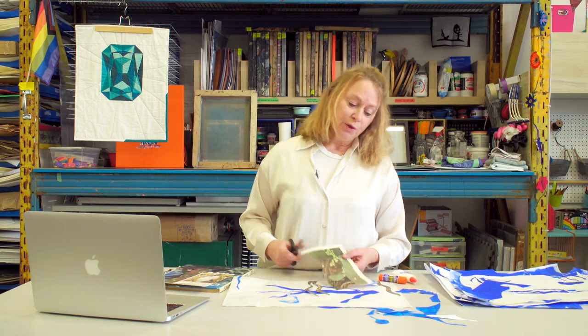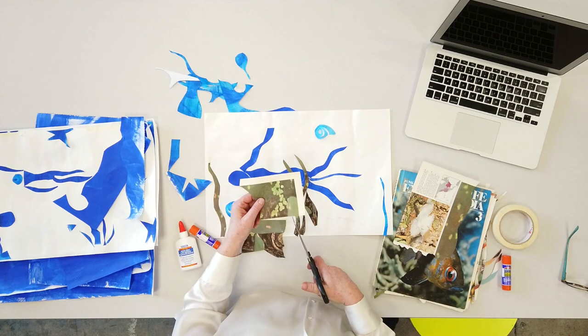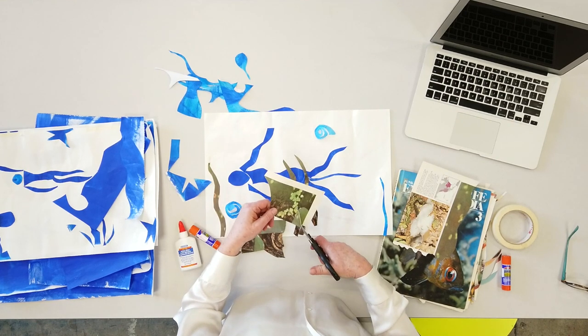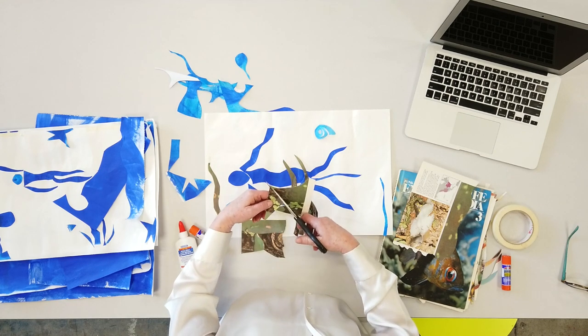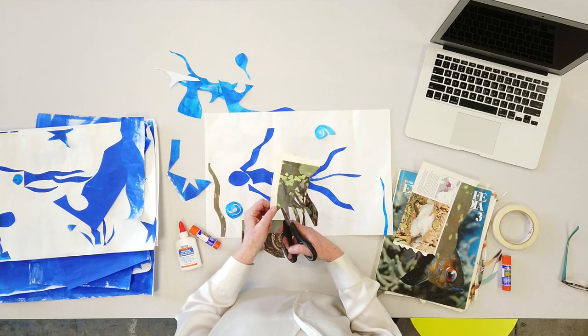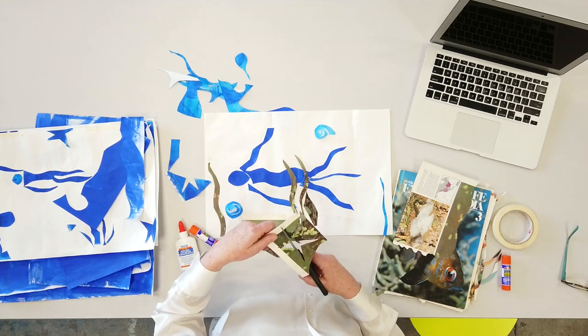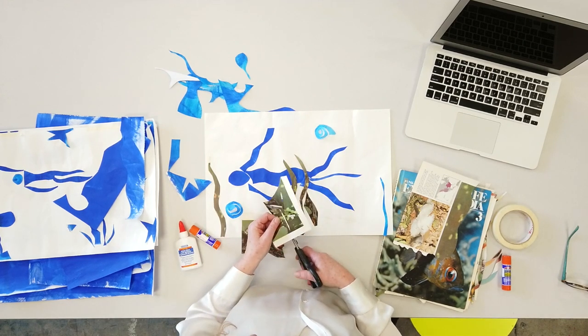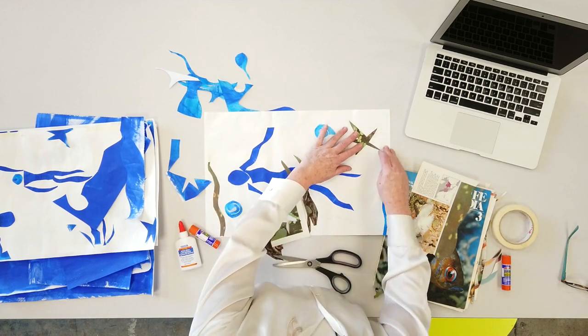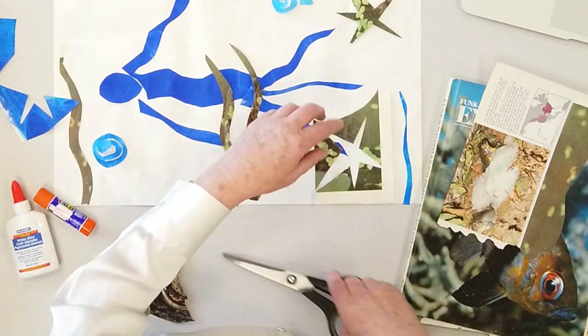The other thing that Matisse did that was pretty cool was he used the positive and negative of his cutouts. The positive is what you actually cut out — the starfish or the thing itself. The negative is what's left behind. I'm going to cut into the paper into a star shape, keeping on the inside without going over to the edge. This is a really cool starfish shape — the negative part. Matisse did work with both the positive and the negative.